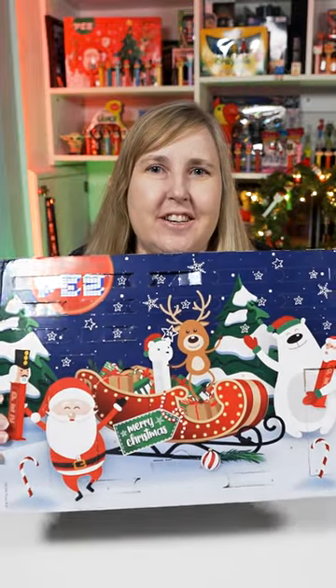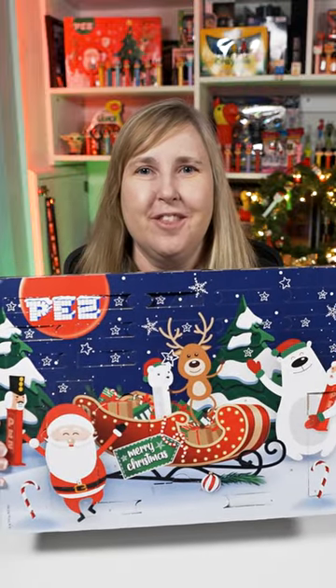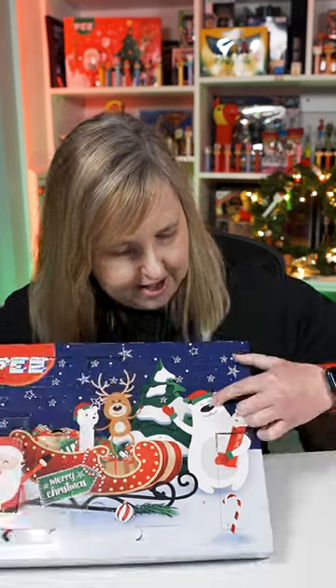I have my Pez advent calendar here. It's December 15th, let's open up the 15th door. It's right here on the end. This is fun.